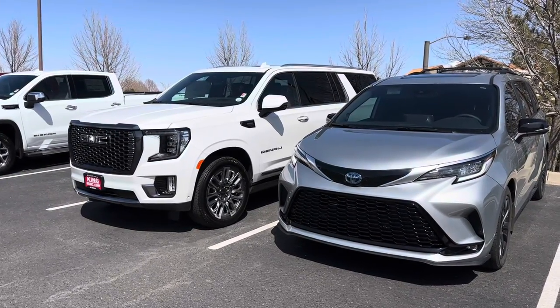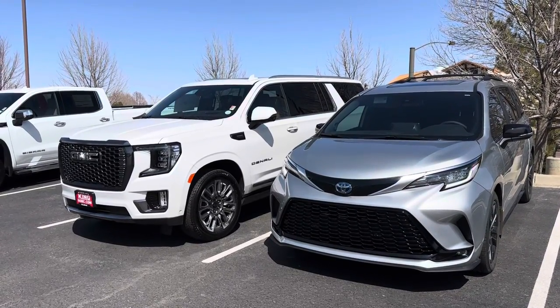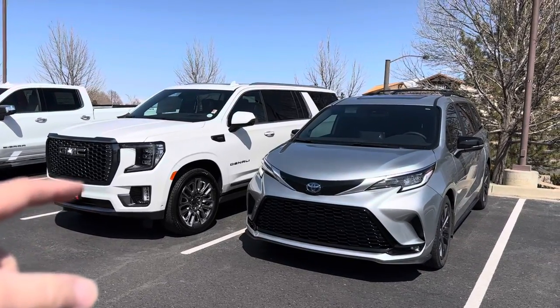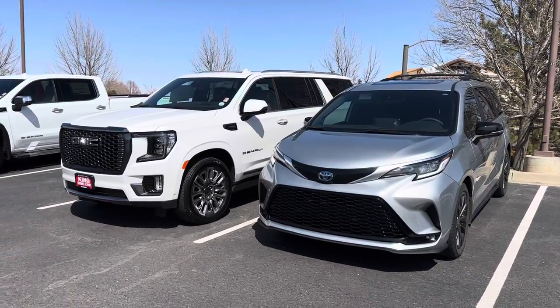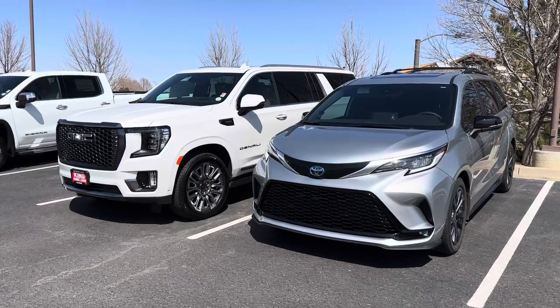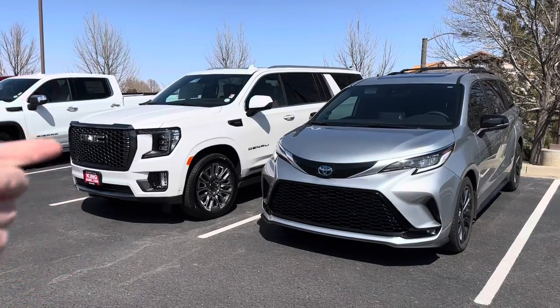That black one had two thousand miles on it and it was just over a hundred thousand dollars. I didn't feel right spending close to MSRP for a used one of these, because typically speaking a GM product, they tank in value historically speaking — so they're a harder one to buy with full confidence that it's going to sustain value.